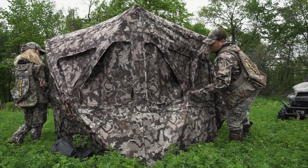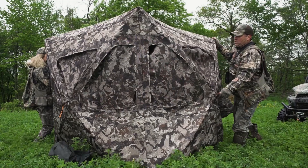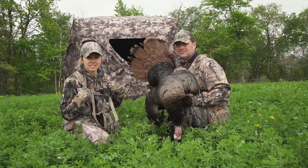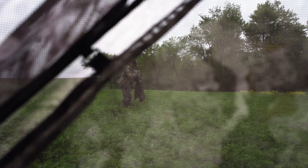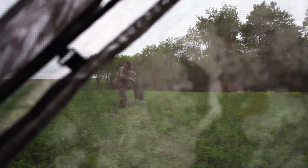It's super easy to set up, lightweight, and really quiet — you can just pop it out. I can do it all by myself; it's not heavy or bulky whatsoever. And the window mesh system is awesome — you can see out, but the game can't see in.